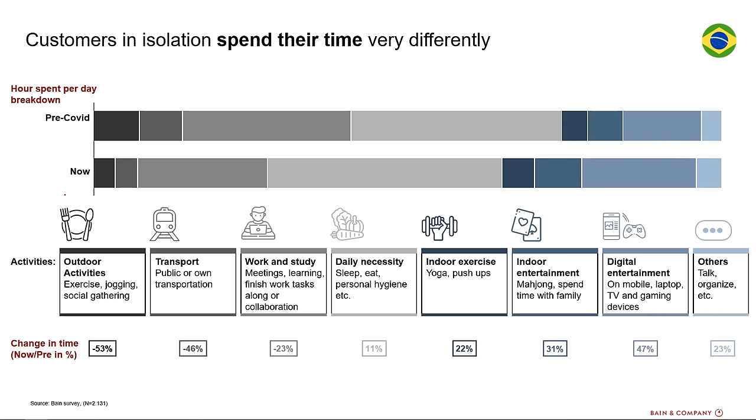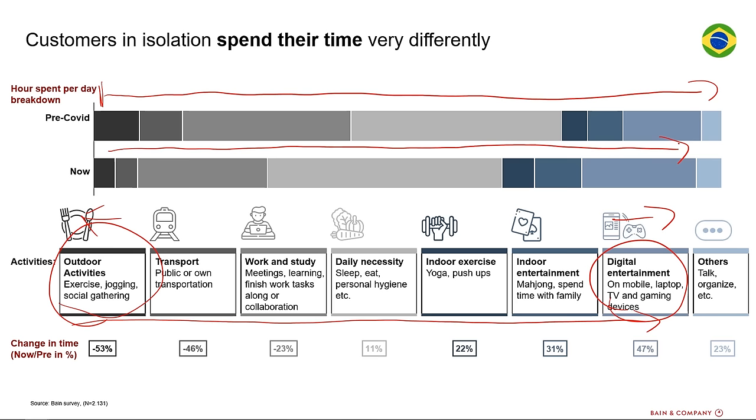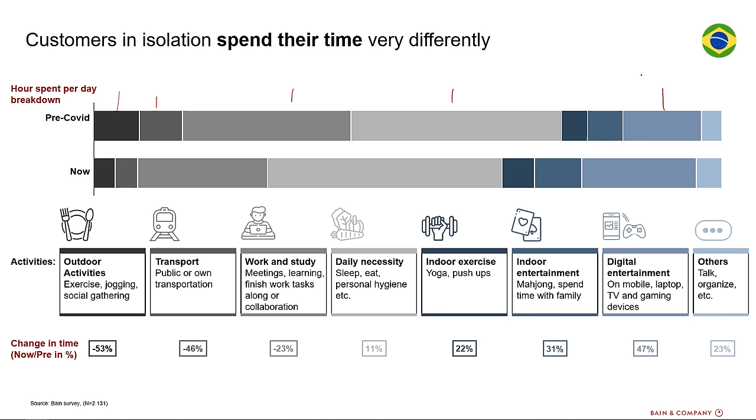The other thing that bothers me about this slide is their use of color. Color plays a really important role on your slide and you want to use it intentionally. Here it seems like they're going from a darker grayish black over to a blue color, and they do the same thing with these descriptions. What it's trying to communicate with that color is that activities on this end of the spectrum are things we're doing a lot less, and on this end we're doing a lot more. So there's a gradient from more boring colors to blue colors. But I don't really like the ordering of this color — dark, less dark, less dark, lighter. It's almost like there's a reset that doesn't make a lot of sense.